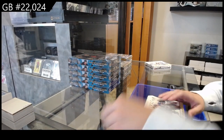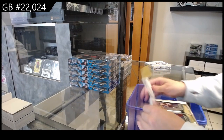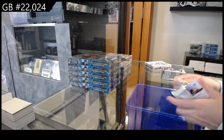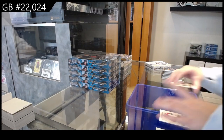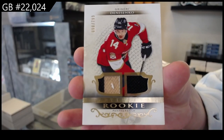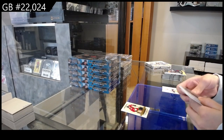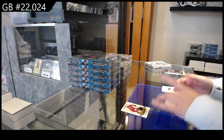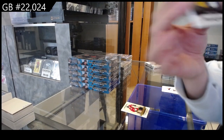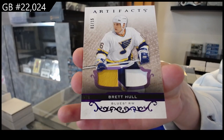CNC Group Break 2024, we have the 2021-22 Upper Deck Artifacts two-box break. We have a rookie dual jersey numbered to 799 for Florida of Gregoi Denisenko. We have a purple dual patch or dual memorabilia — those aren't patches, maybe gloves — numbered to 15 for St. Louis, Brett Hall dual memorabilia, numbered to 15, Brett Hall.